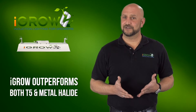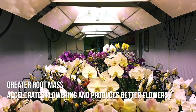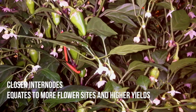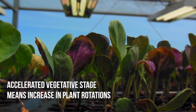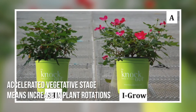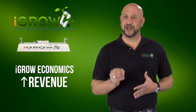So let's analyze what we now have. The benefit of greater root mass is two-fold: it accelerates flowering and also produces healthier flowers. Closer internode spacing equates to more flower sites, which equates to higher yields. And accelerating the time spent in the vegetative stage means an increase in the number of plant rotations through the year. As you've probably already figured out, each of these things significantly increases revenue for the grower.